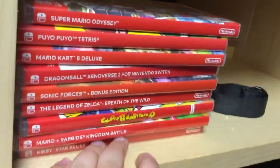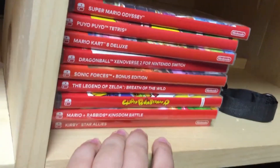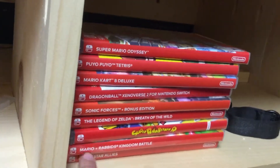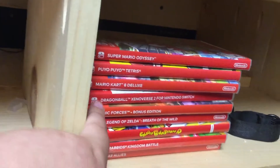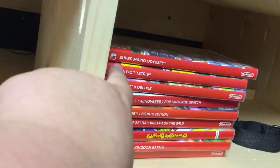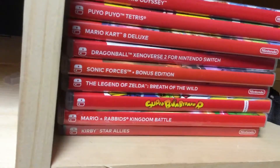And then we got all of the Nintendo Switch games that we have currently. It's not a lot, but we got some good ones, like Kirby Star Allies, Mario Rabbids, Mario Kart 8 Deluxe, and Super Mario Odyssey. Breath of the Wild, Super Bomberman are some good games. The projector is what we play games on.